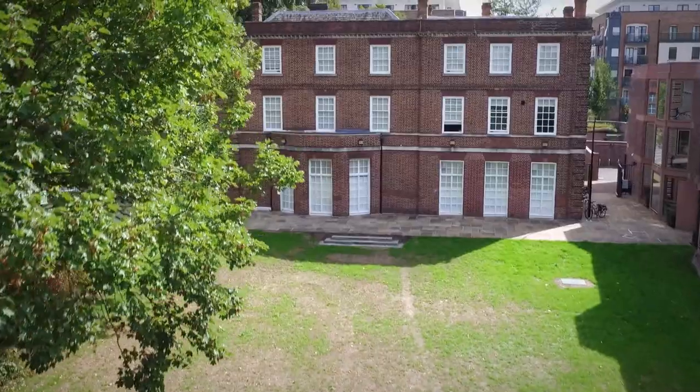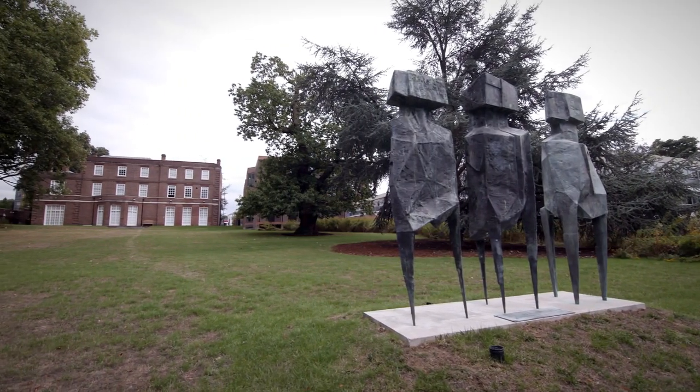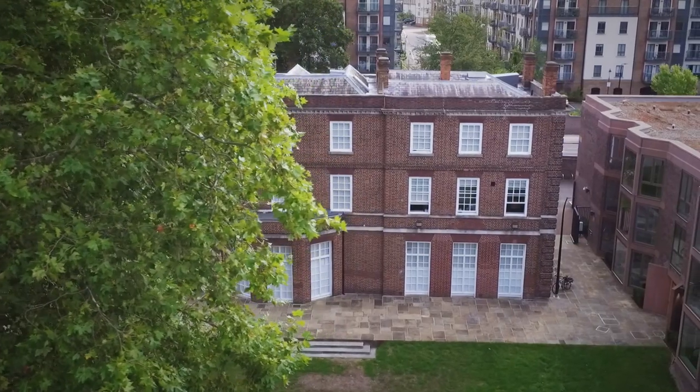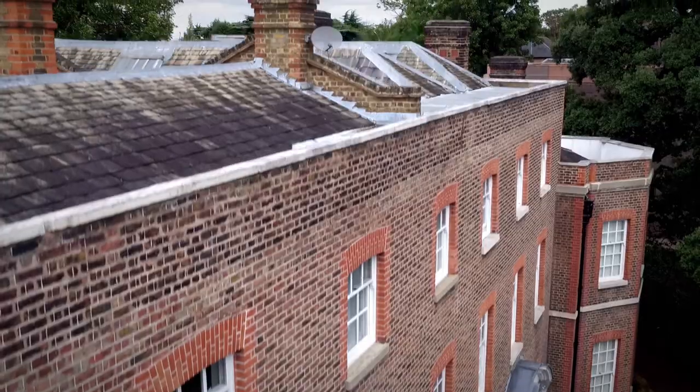We identified the need as a campus university to provide as much residential accommodation for students as possible. The client really wanted as many rooms as they could get on what was a very controversial site — historic landscape, listed buildings — and to do that in the least controversial way.